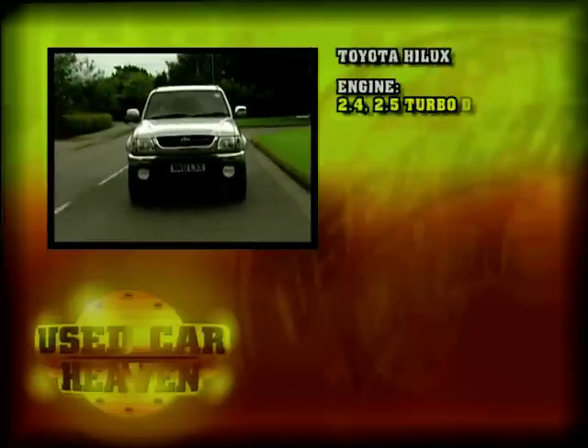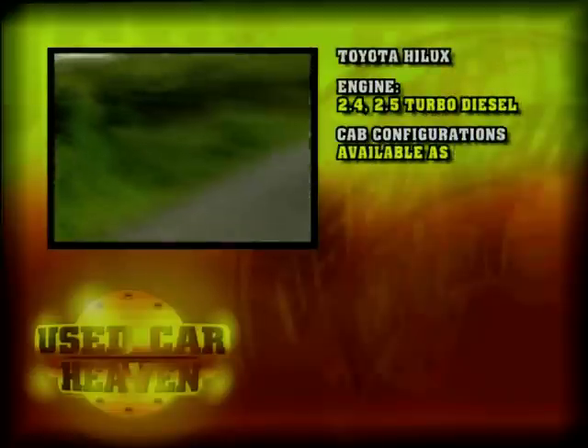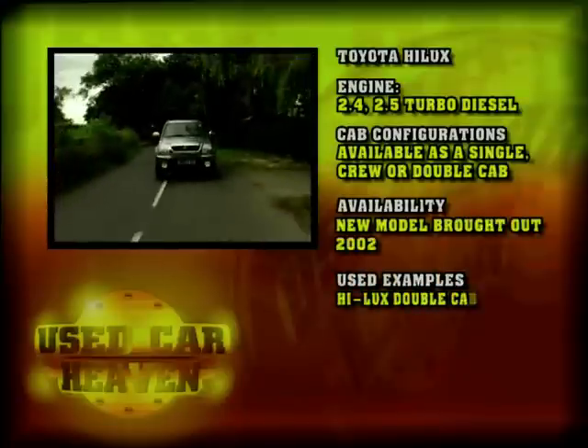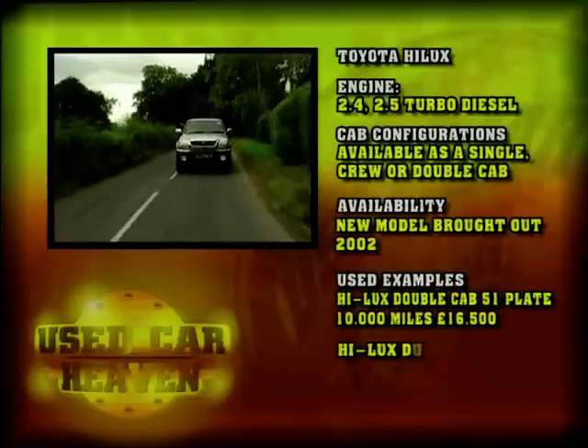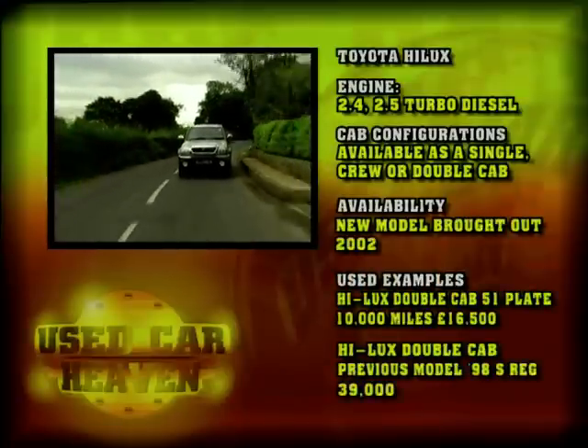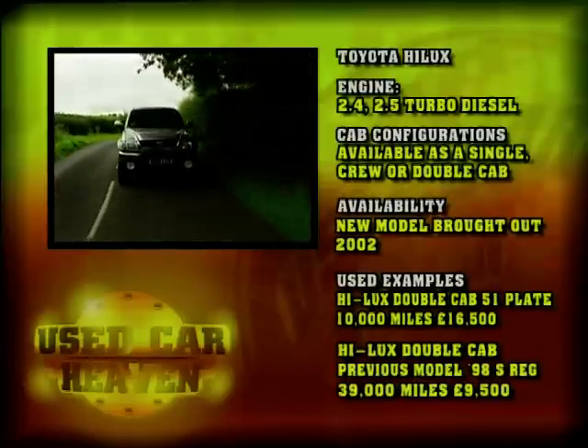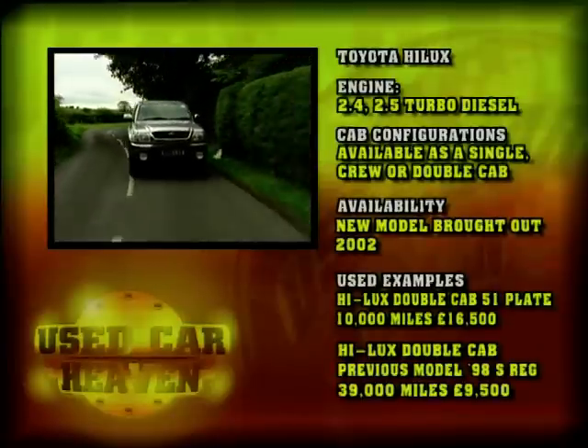The Toyota Hilux is available with either a 2.4 litre engine or a 2.5 turbo diesel. You can get it as a single, crew or double cab. Used examples of the previous model include a Hilux double cab on a 51 plate, very fresh with just 10,000 miles, at £16,500.